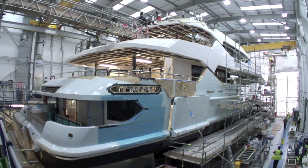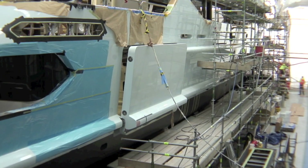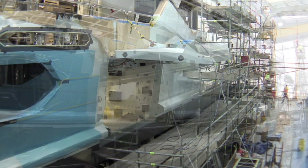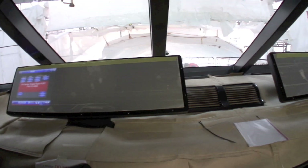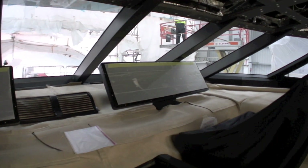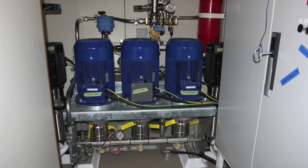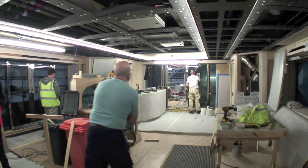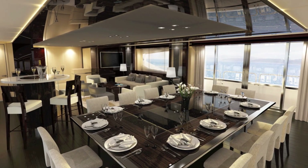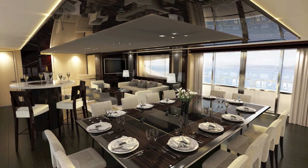There are a number of firsts for the company with this build, such as the side-opening garage at water level which can take a pair of jet skis and a 6.8 metre RIB, a futuristic but minimalist bridge, and the less damaging water mist fire suppression system. But everything else is traditionally Sunseeker, with a custom finish of the highest quality.